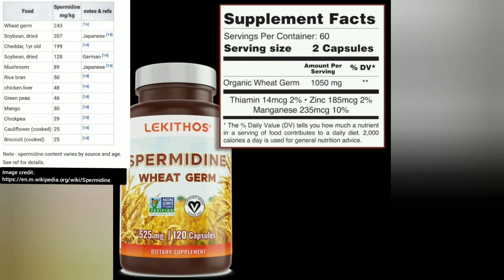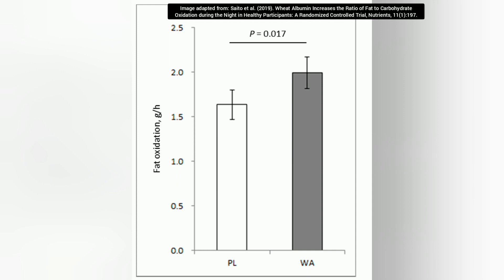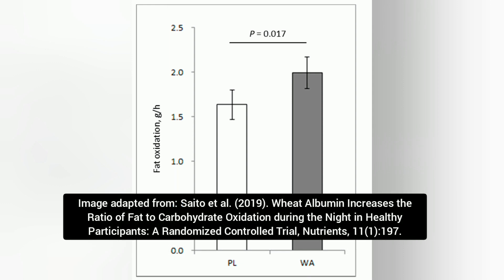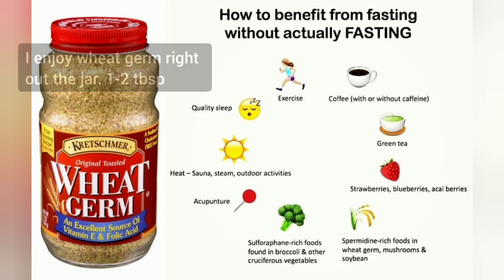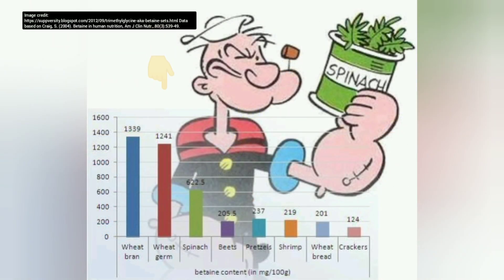It's also rich in spermidine, which is actually an autophagy inducer. It's a caloric restriction mimetic and there's a lot of research that has really touted the benefits of spermidine. It also contains wheat albumin, which makes up about 34% of the protein. Wheat albumin has been shown to increase fat oxidation, particularly in the evening. There was a study that showed it reduced the respiratory exchange ratio — basically your body shifts towards using more fat as fuel. So you have the autophagy angle, the fat loss boosting protein fraction wheat albumin, and then it's also a good source of betaine, which I've talked about as a potential muscle building block.